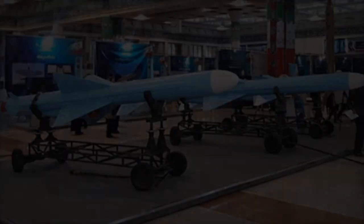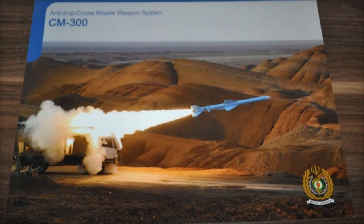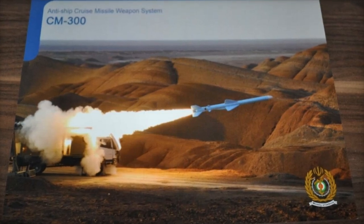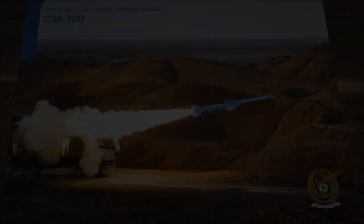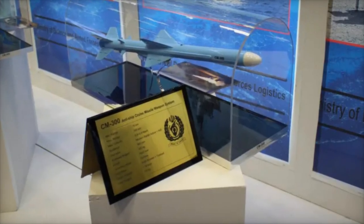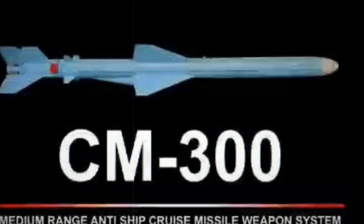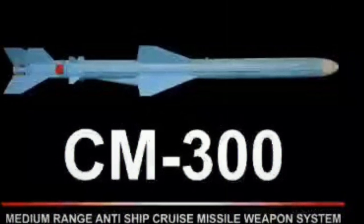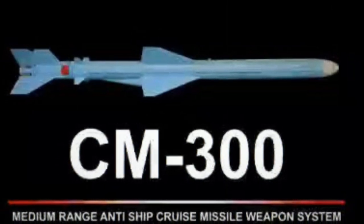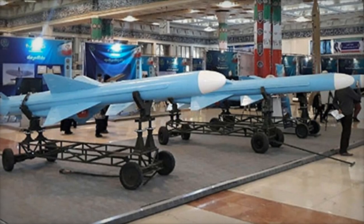One of the standout features of the CM-300 is its dual-launch capability, which enables deployment from both warships and land-based platforms, including trucks. This versatility provides Iran with the flexibility to engage in defensive and offensive naval operations, allowing for rapid and effective missile deployment across various combat scenarios. Such tactical reach is especially significant in critical maritime zones like the Persian Gulf, where naval tensions are increasingly prevalent.